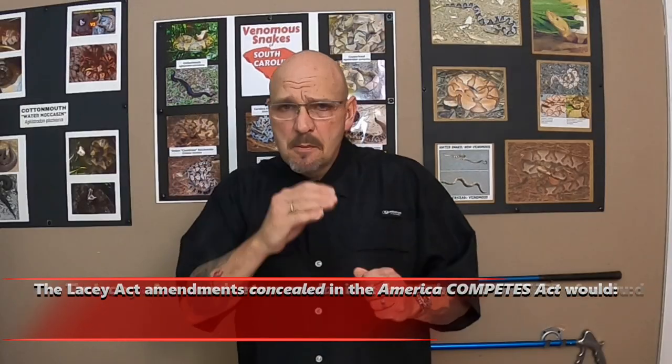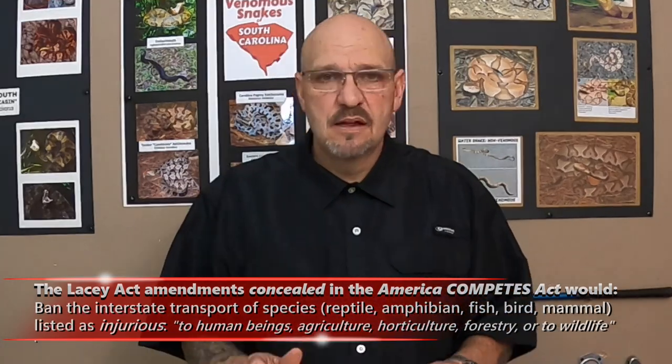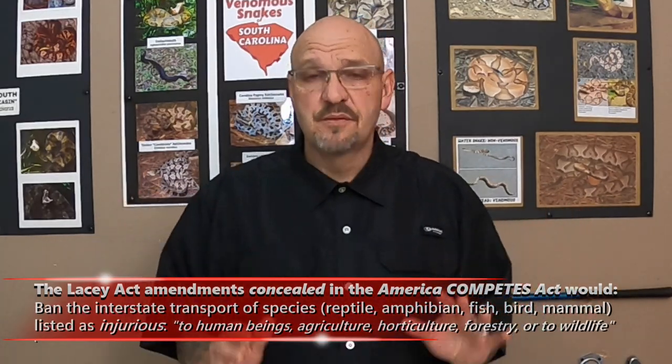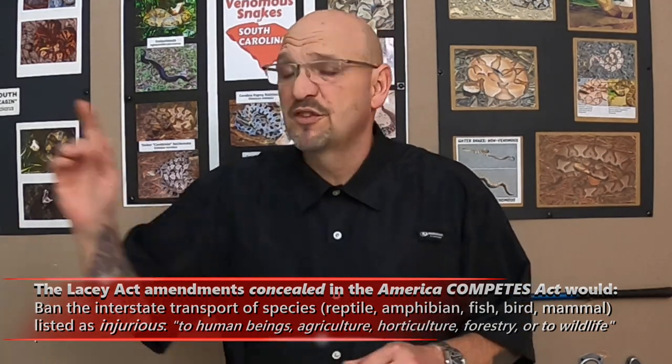I know you all are probably thinking, why isn't Willie talking about this new legislation? I'm not going to go down that rabbit hole in this video — there's a lot of other YouTubers doing it and you're bound to get a lot of misinformation. It is a federal bill, the American Competes Act. There are some amendments slid onto it that are part of the Lacey Act. If this passes, it will affect us as a facility — we will not be able to move our animals that we breed for venom labs over state lines.